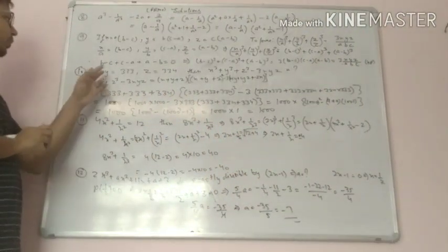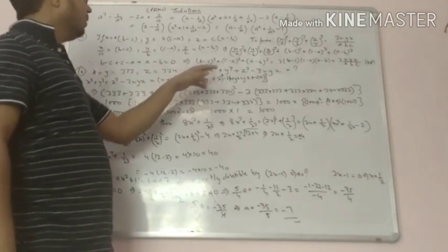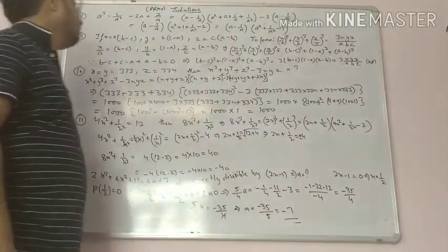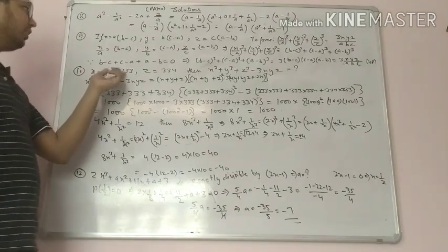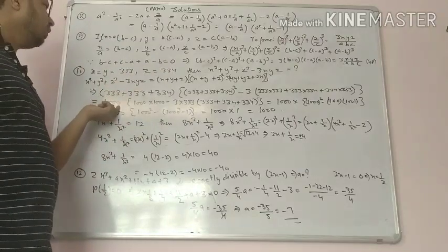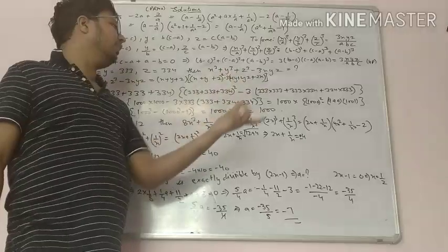If x equals y equals 333 and z equals 334, then find out the value of x cube plus y cube plus z cube minus 3xyz. Note that 333 plus 333 plus 334 is equal to 1000, so I am using the value of x plus y plus z here.